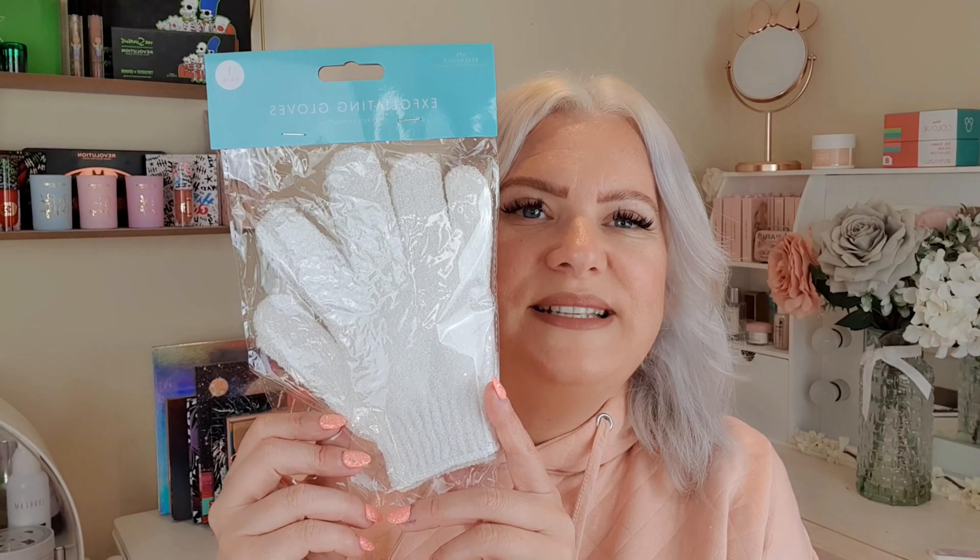I love Epsom salts — I get really bad problems with my back. This is actually a bigger bag than I thought it was going to be. These are eucalyptus-scented natural magnesium sulfate crystals with added fragrance — soothing and relaxing, softens skin and soothes muscle aches and pains. There's 500 grams in here and they were a pound, which is really, really good.